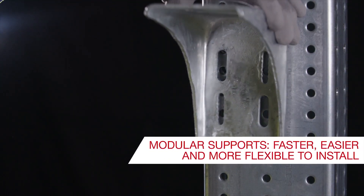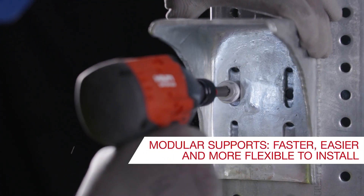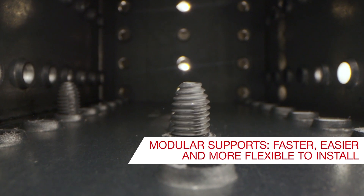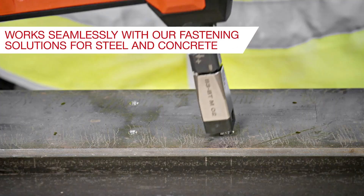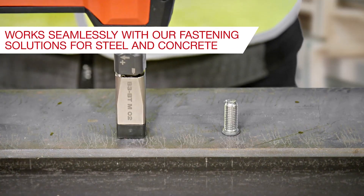Our modular supports are faster and easier to install, with a high degree of flexibility for changes or modifications. They work seamlessly with our approved fastening solutions for both steel and concrete.